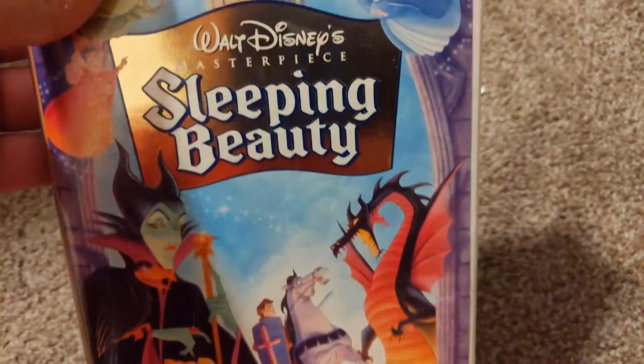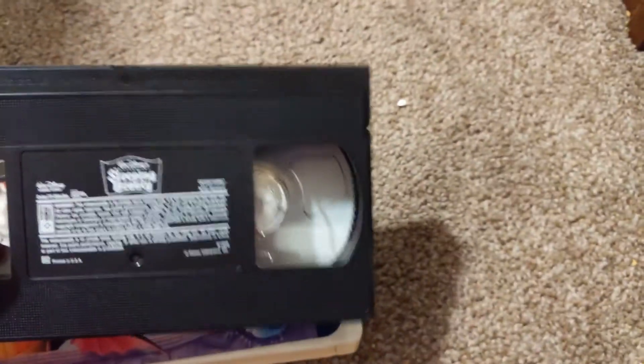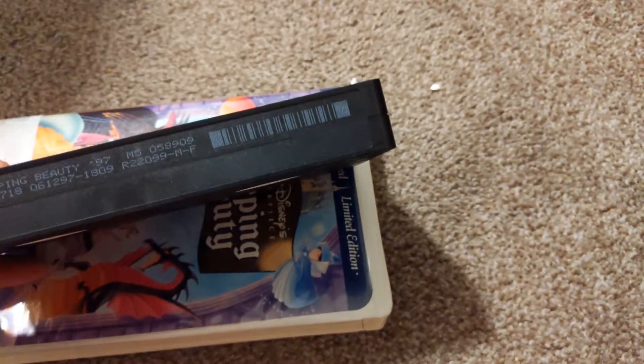Next up is Sleeping Beauty. Here's the tape — put it on. Jim tab, 1997.